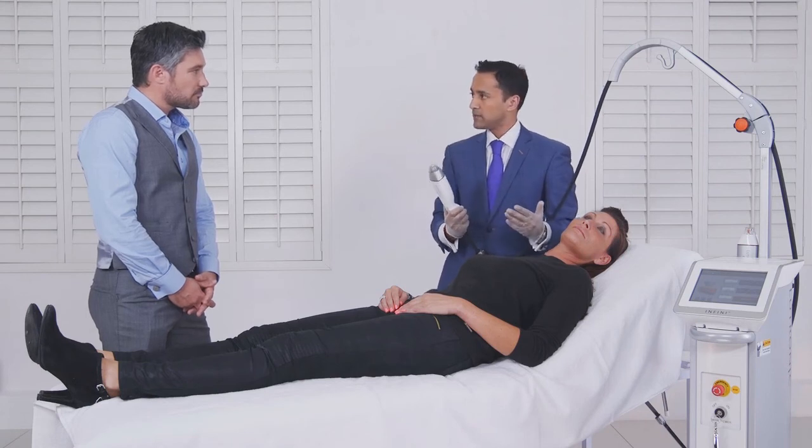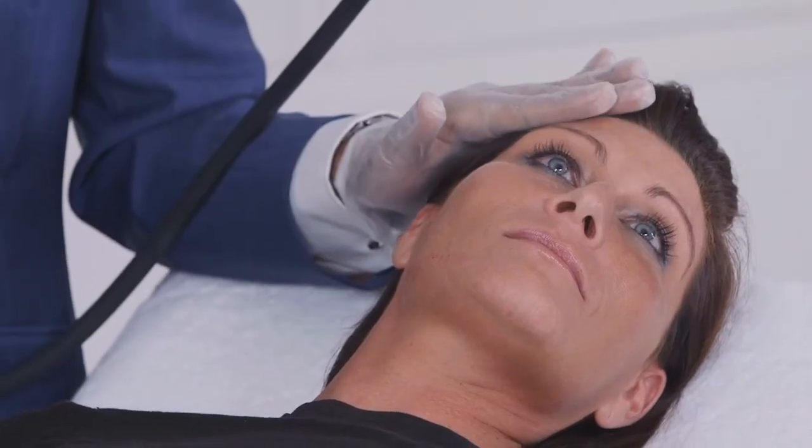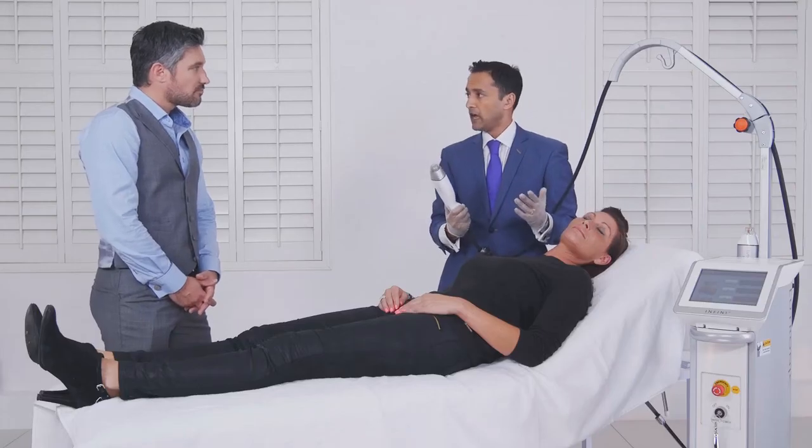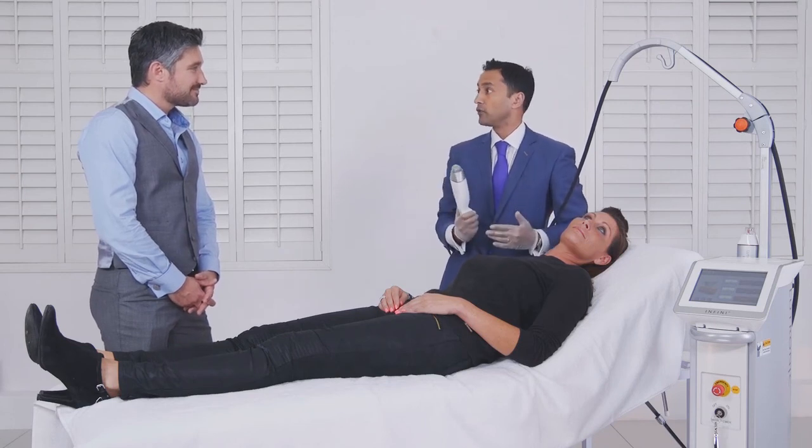More heavily scarred or damaged areas may have multiple passes, but areas like the forehead — which is typically fairly well preserved, especially in Charlotte — may just have one pass. That would comprise one session, and then we might repeat that two or three times.